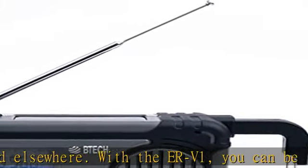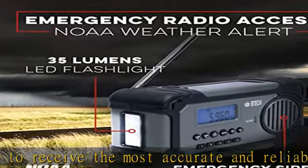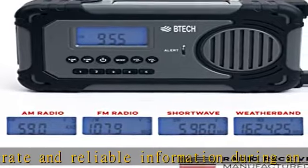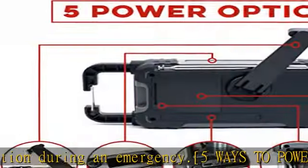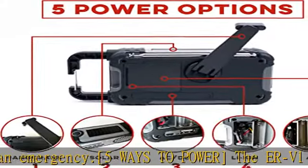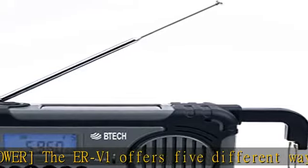Most portable radio: the ERV-1 is a portable radio that can connect to AM, FM, NOAA, and SW radio signals, giving you access to up-to-date emergency forecasts and news broadcasts. With this feature, you can stay informed during emergencies or natural disasters, even if you don't have access to the internet or other means of communication.